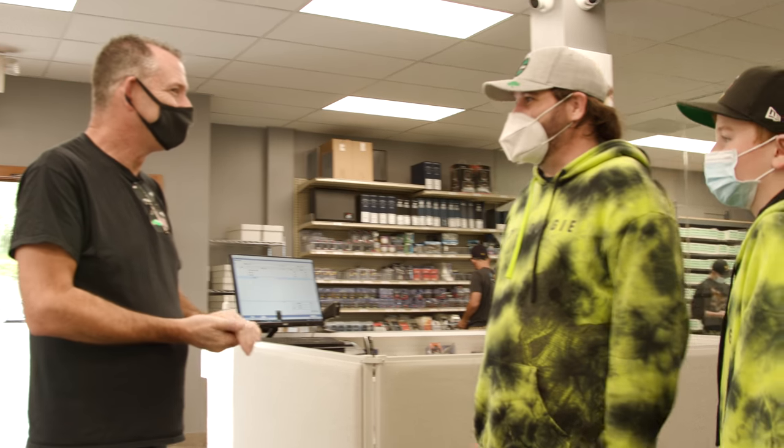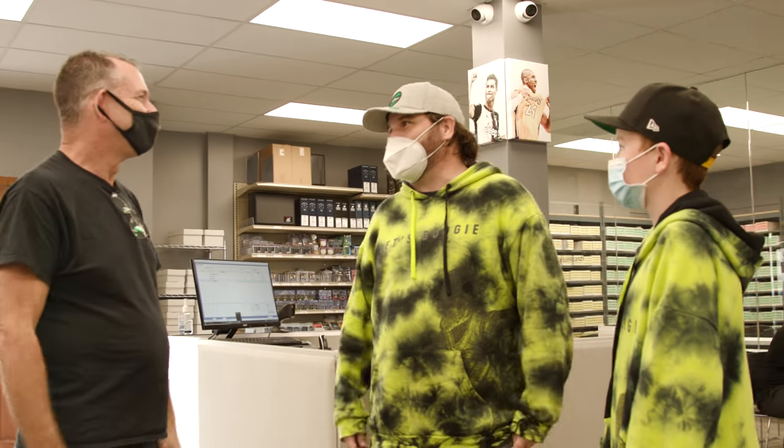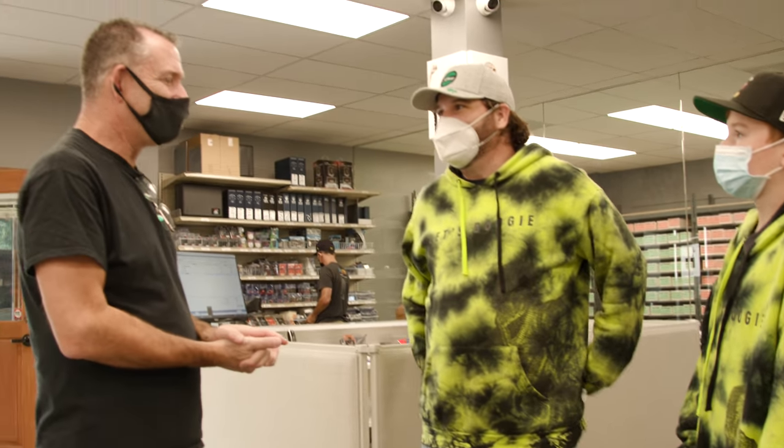We try to greet everybody that comes in the store. We know most of these people, but every once in a while we don't recognize them, so we make sure we greet them and find out who they are. James and Gavin had come in from Arizona. They found us on Instagram, and they had to stop by the store when they were in Southern California. We've heard great things about this place, so we had to make the trip down before we fly back out.